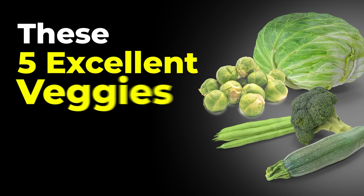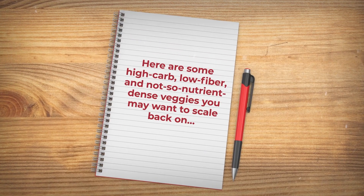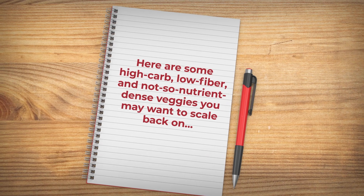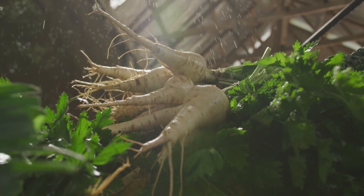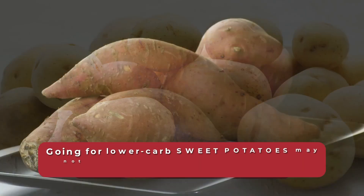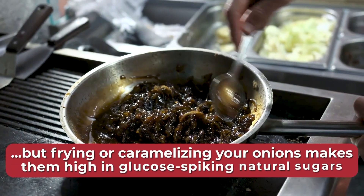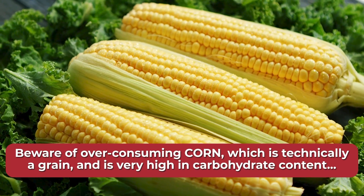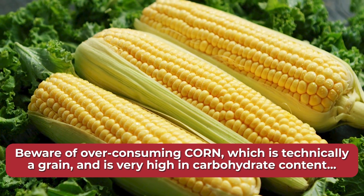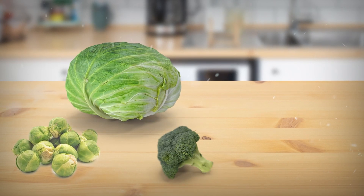These five excellent veggies truly do aid your blood sugar management. But here are some high-carb, low-fiber, and not-so-nutrient-dense veggies you may want to scale back on. Carrots are higher in sugar than many other vegetables, and the same is true of parsnips. While white potatoes are extremely starchy, going for lower-carb sweet potatoes may not be a much better choice, especially if you do not eat the high-fiber skin. Onions are a great source of beneficial nutrients, but frying or caramelizing them makes them high in glucose-spiking natural sugars. And beware of over-consuming corn, which is technically a grain, very high in carbohydrate content, but low in fiber and other important nutrients. Instead, try more Brussels sprouts, cabbage, broccoli, zucchini, and green beans.